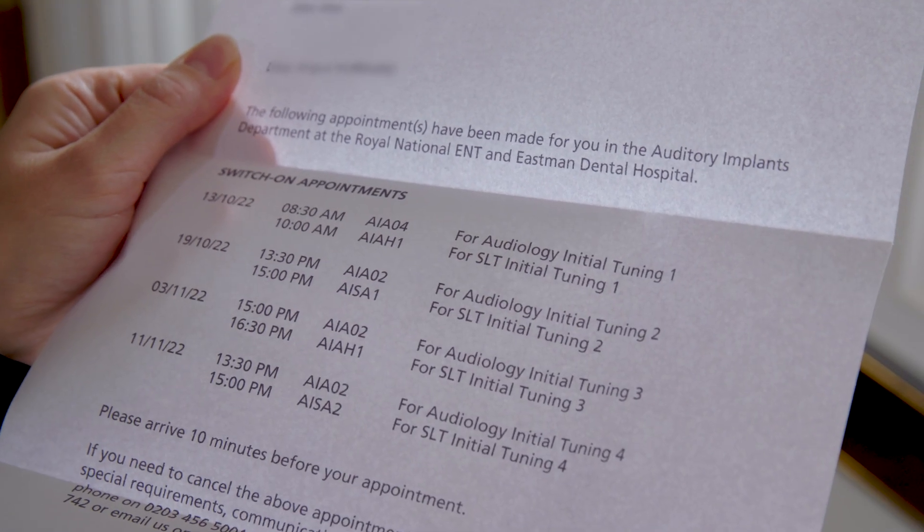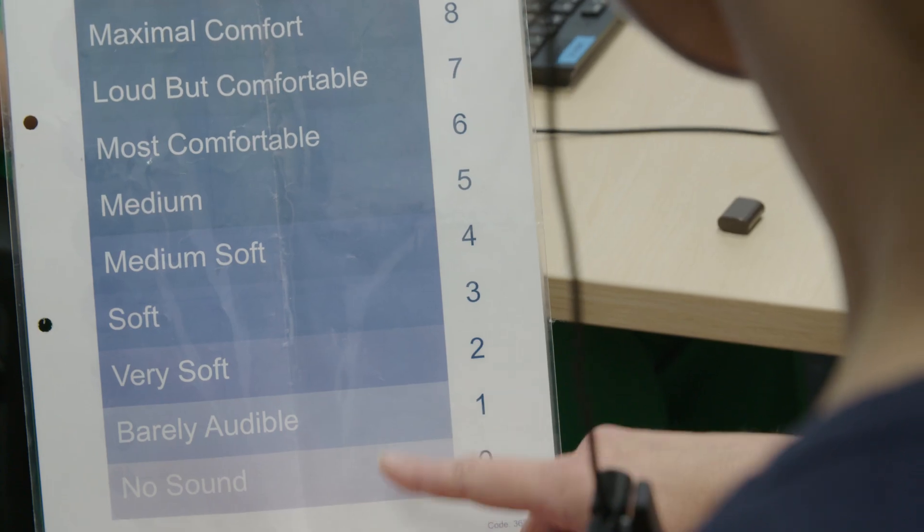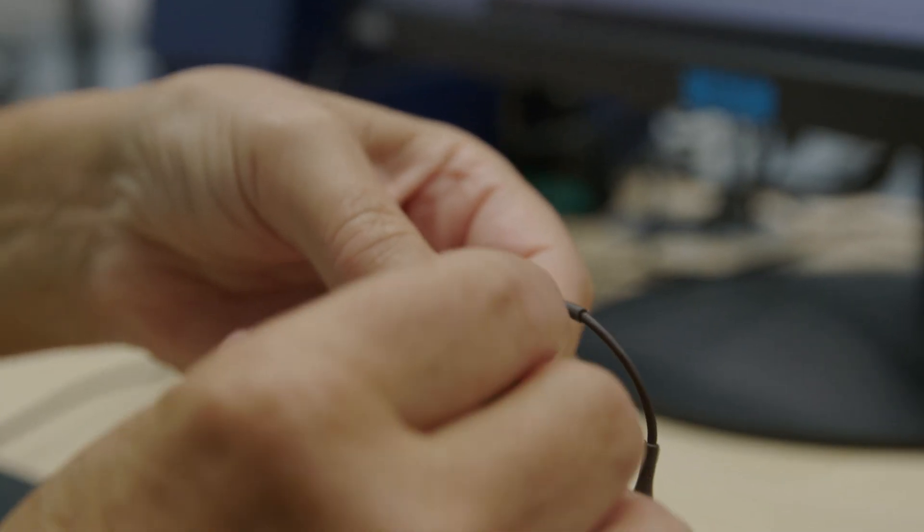Following the checkup, you will receive a series of appointments to programme your implant — on average four rehabilitation sessions with an audiologist and a speech and language therapist. On the very first appointment we will switch on the processor, the external portion of the implant, very slowly and carefully. We gradually turn up the sound until you can just about hear a small beep, right across the electrode array using all different frequencies. This creates what we call a map, which is loaded into the processor and the processor is then switched on.